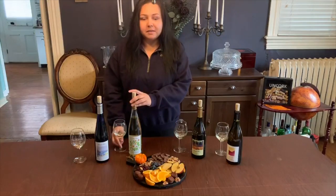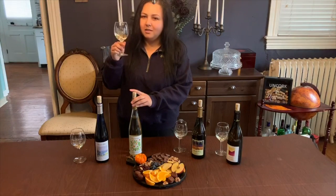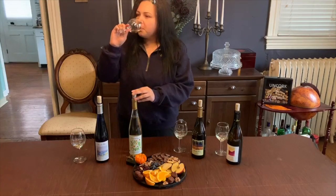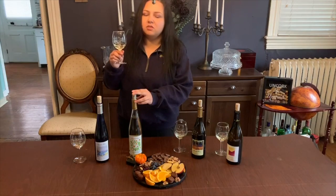Next is the Daffodil White. This is one of our Moscato blends. You're going to get notes of honeysuckle. It smells so nice. It has a nice floral scent to it. And that sweetness pairs great with citrus — it pairs really nice with oranges or grapefruit.